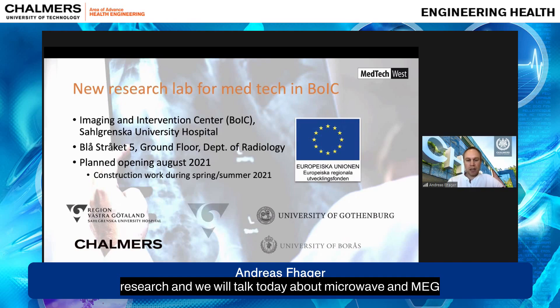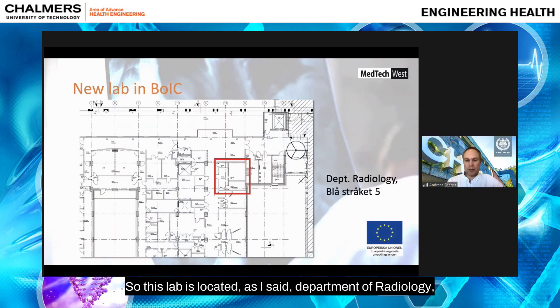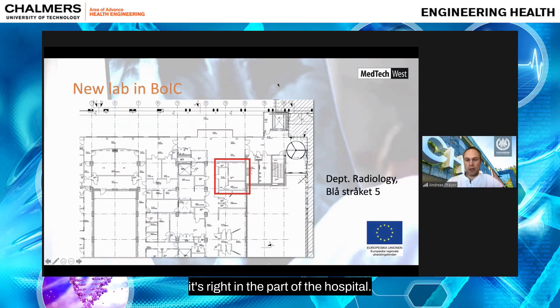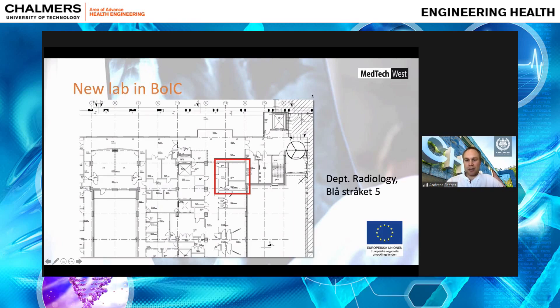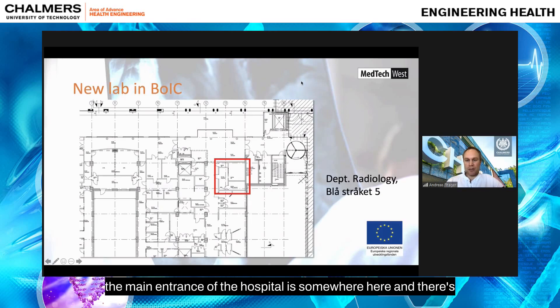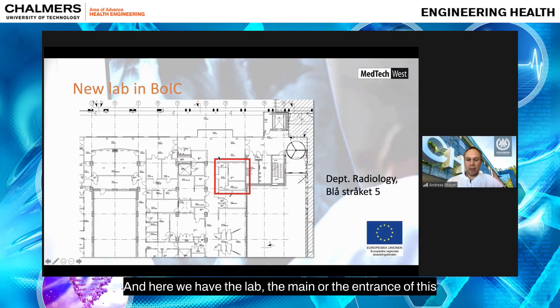We will talk today about microwave and MEG research that we can do in this lab. The lab is located in the Department of Radiology, right in the heart of the hospital. Looking at the map, the main entrance is here, and moving down the corridor to the back wall you reach the lab at the entrance of the radiology department on the ground floor of the Bojk building.